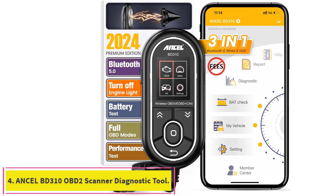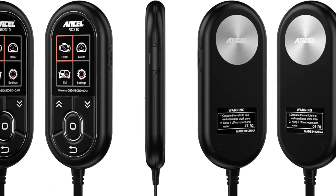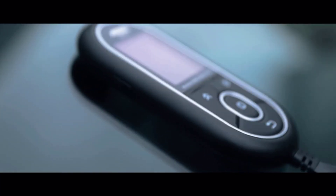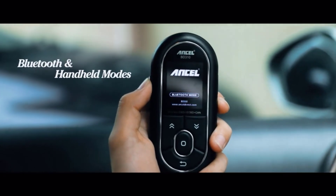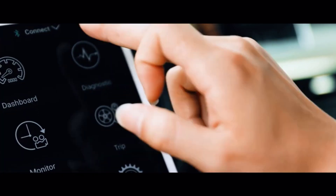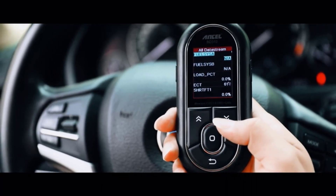Number 4: the Unsell BD310 OBD2 scanner diagnostic tool. Unsell packs a lot of features into its affordably priced BD310. Free how-to YouTube videos are available online by searching 'Autofun BD310.' The versatile design lets you use the scanner as a handheld instrument, or transmit data to your Bluetooth-compatible device. It even comes with a heater vent mounting kit so you can use it as an auxiliary screen inside your car. The phone app offers live monitoring and three different gauges usable as a heads-up display while driving.